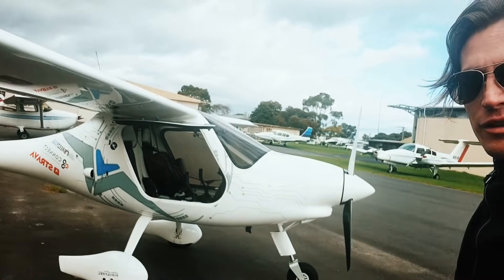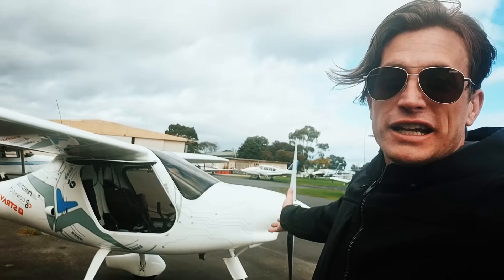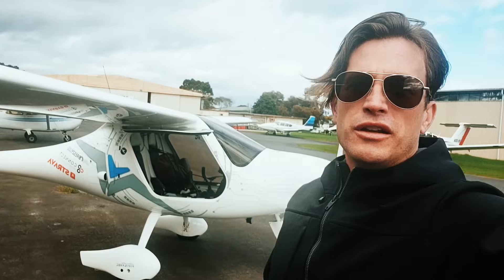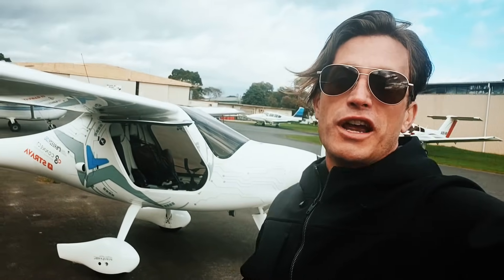I'm going to take this fine beast, the beautiful Pipistrel Alpha Electro, and fly northwest from Moorabbin — it's in the metropolitan Melbourne area — up to the beautiful Yarra Valley, which is a lovely wine and produce region. It's very lush and very picturesque.